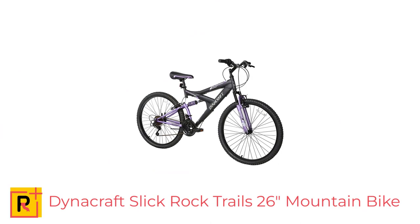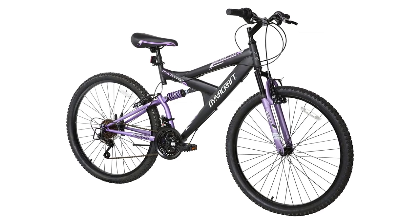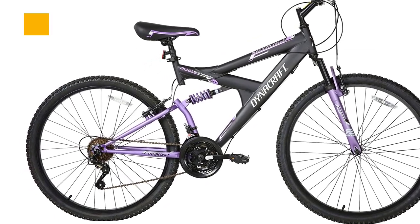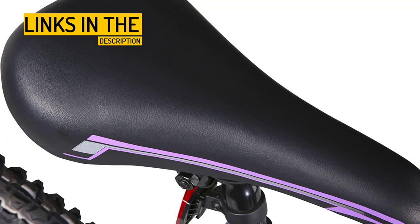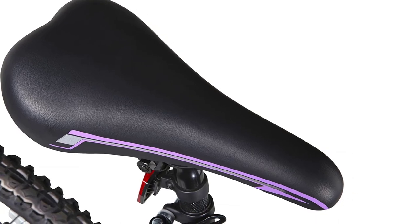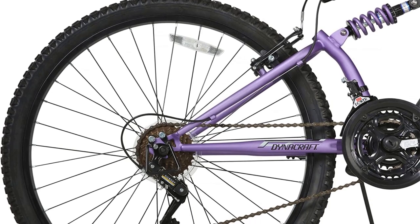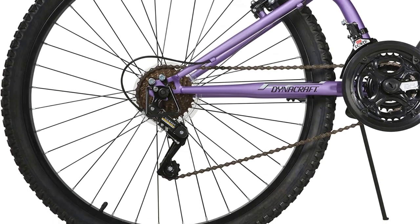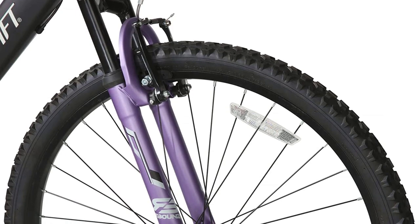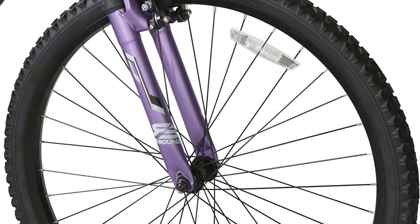Number 4: Dynacraft Slickrock Trails 26 Mountain Bike — a great starter bike for off-road adventures. This is a great option for those looking to get started with off-road cycling. With a sturdy steel frame and full suspension, this bike is ready to tackle bumps and rough terrain on the trails. The matte black and purple glow effect paint finish add a touch of style. The 26-inch wheel size is perfect for riders 12 years and up, or over 57 inches tall. The 21-speed index derailleur with Shimano grip shifters makes tackling inclines a breeze, while the front and rear V-brakes provide solid stopping power. The quick-release seat post allows for easy adjustment, and the padded saddle provides a comfortable ride. The solid steel kickstand makes resting the bike easy.